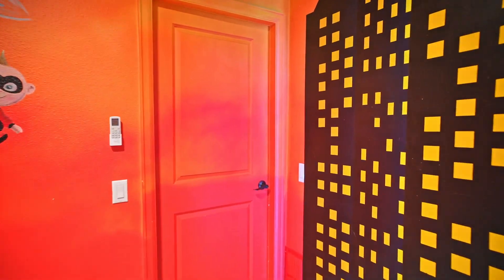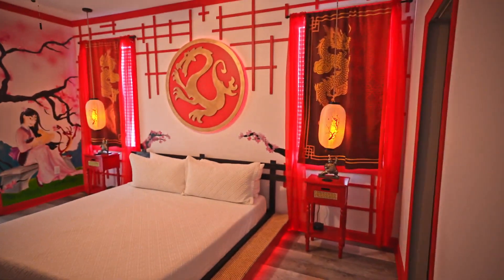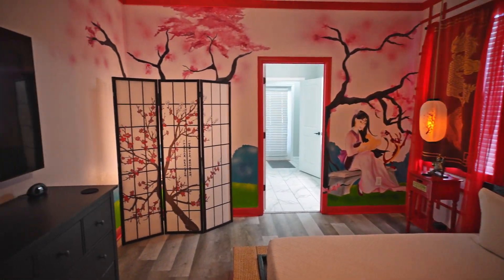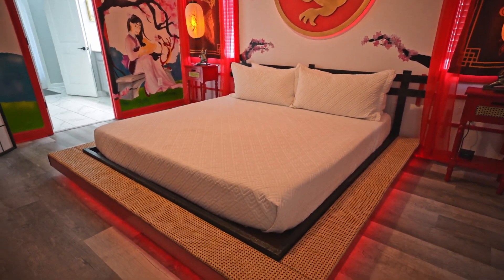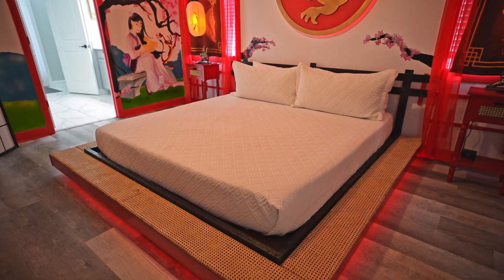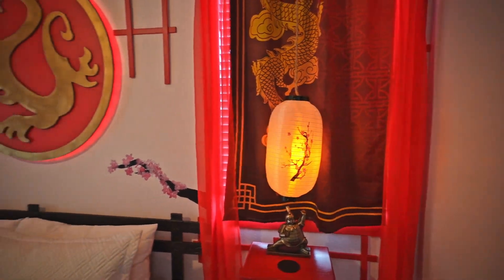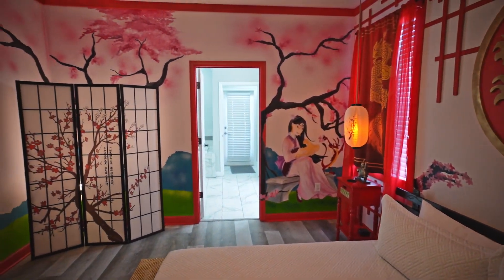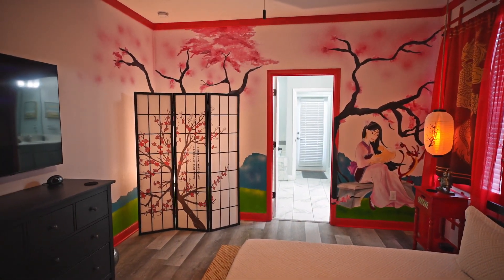Let's move on and head out the door — I think this is already my favorite room. Check out this Mulan themed bedroom, this is so amazing. Look at how the bed is styled closer to the floor. Oh my gosh, I love this room. Right over there you also have access to the outside pool area.